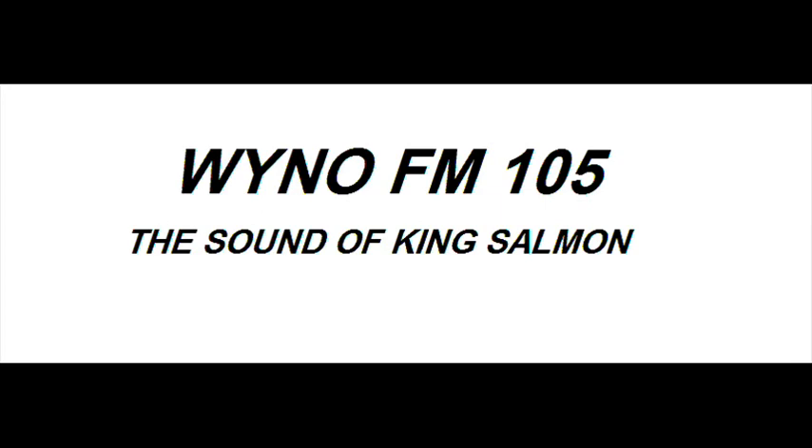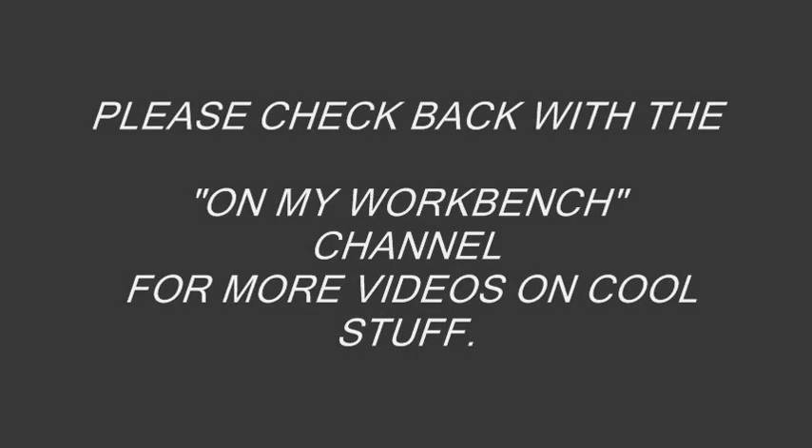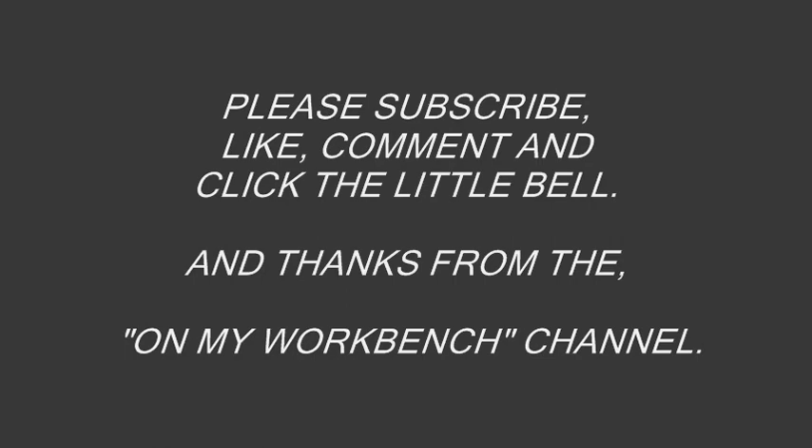The last I heard, WYNO was shut down and went off the air about a year after I left. I was told that the new NCO in charge of the Gator Site was a bit of a stuffed shirt and for some reason did not like the station, so he had the guys shut it down and dismantle it. I would like to thank everyone that volunteered their time to work at WYNO. I think we can all proudly share in the recognition we received from General McCarthy and the Air Force Communications Command. It would not have been possible without everyone who contributed their time and efforts to WYNO FM 105 — The Sound of King Salmon. Please check back with the On My Workbench Channel for more videos on cool stuff. Please subscribe, like, comment, and click the little bell.